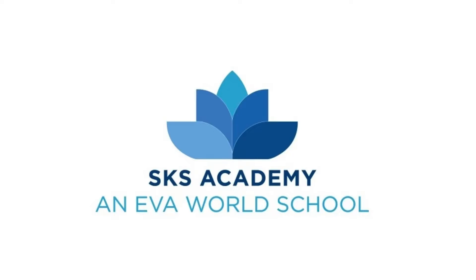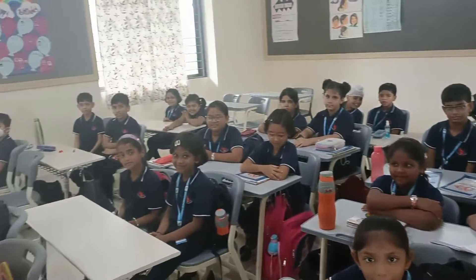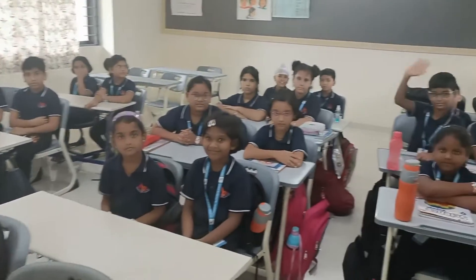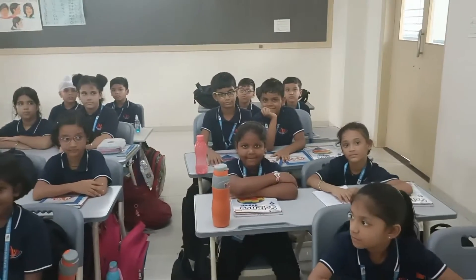We are in grade 3 today and grade 3 is very excited for the friendship. They said the first Sunday of August is a friendship day. So we are asking grade 3: do you know about number friends?